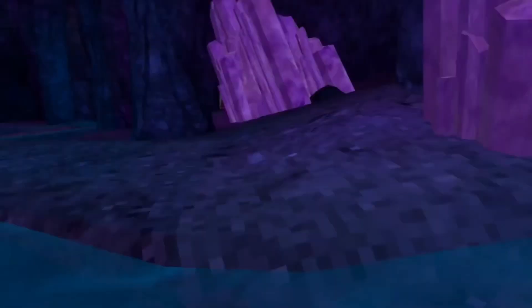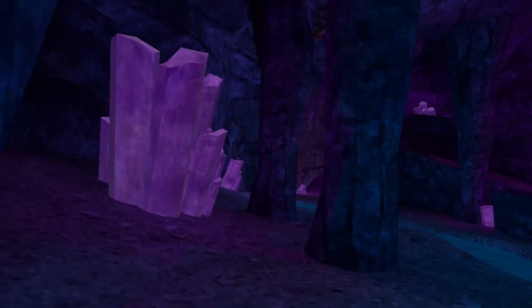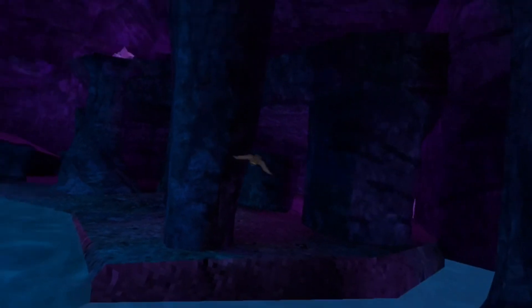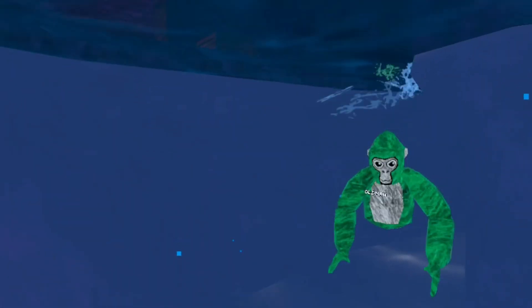If you come over here, it's like the river — water goes into this thing. The river apparently empties into this cave lake. But yeah, you can swim in Gorilla Tag — just jump in and then you move your arms to swim like you're swimming in real life.